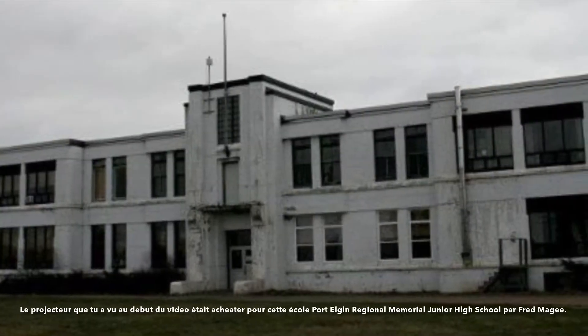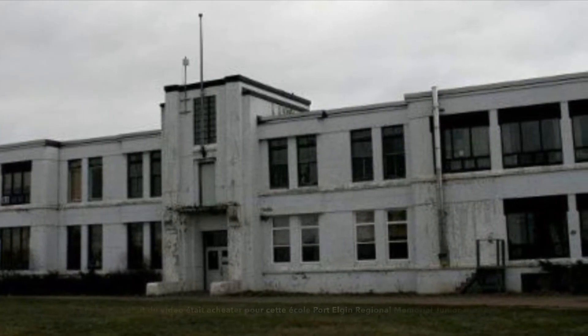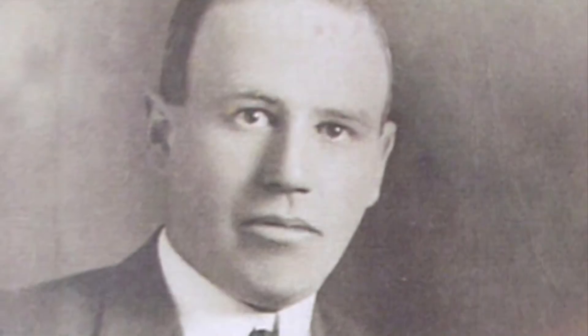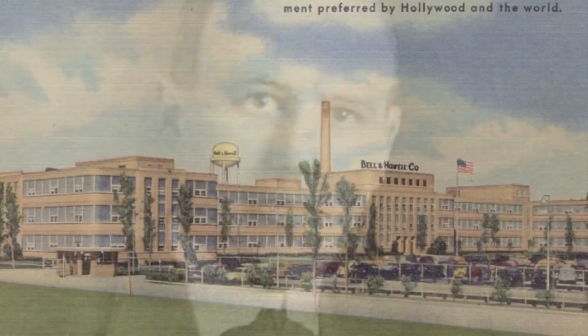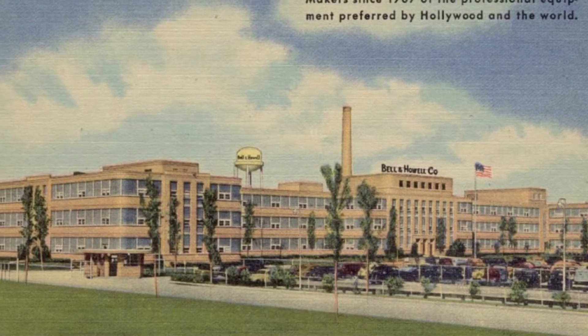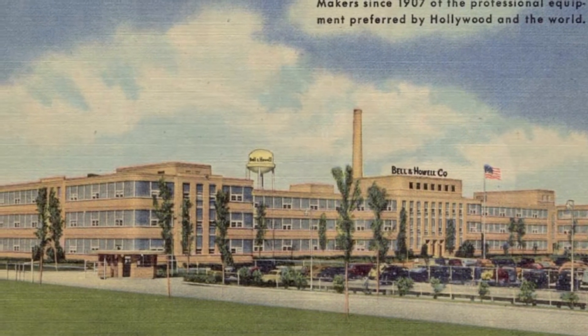The projector that you saw in the beginning of the video was bought for this school, Pardelligan Regional Memorial Junior High School, by Fred McGee. This type of film projector was made in 1934. It was made in Illinois.